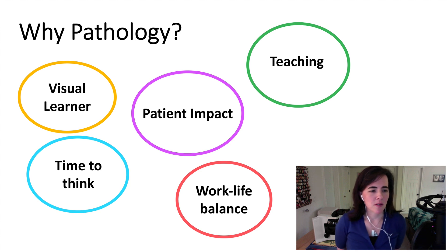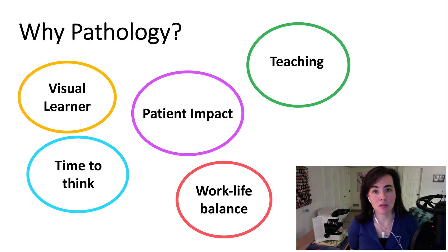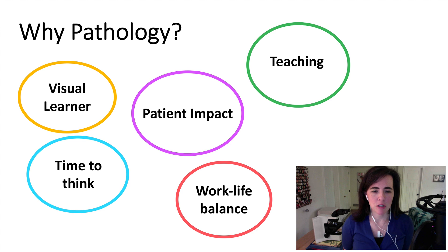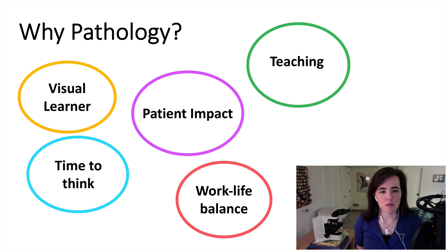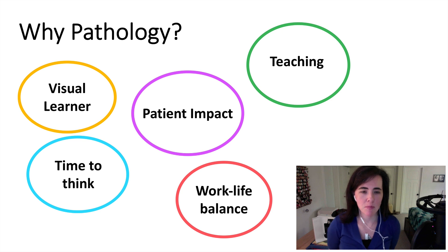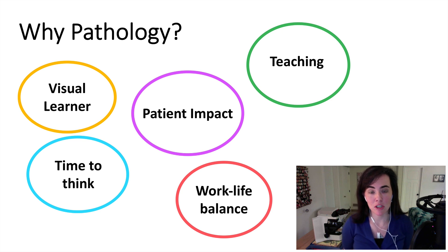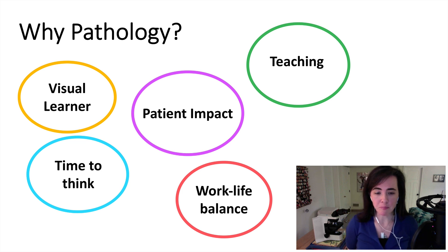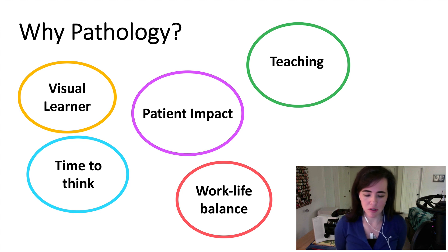I liked that pathology gave me time to think. At the scope, you have time to think about your cases, and although I do quite a bit of teaching, I do spend quite a bit of time thinking to myself over the slides, which I enjoy. I also see pathology as a career where we have impact on the patients, both in anatomic and clinical pathology — both of which I have been involved in at all stages of my career — and also through research, both basic science research and translational research.